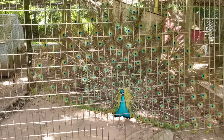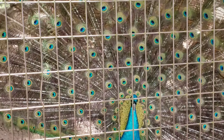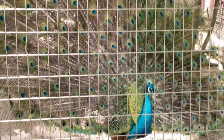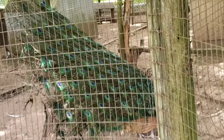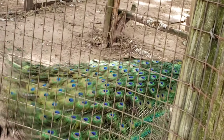Look, the peacock finally opened its feathers. It looks pretty — it looks even better when they start opening it and closing it. We've been waiting for this peacock to open its feathers for a long time. The dark blue looks like eyes.